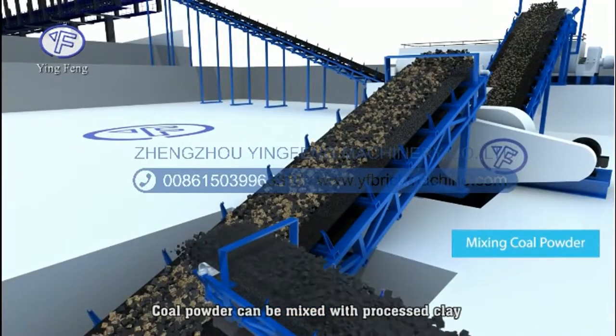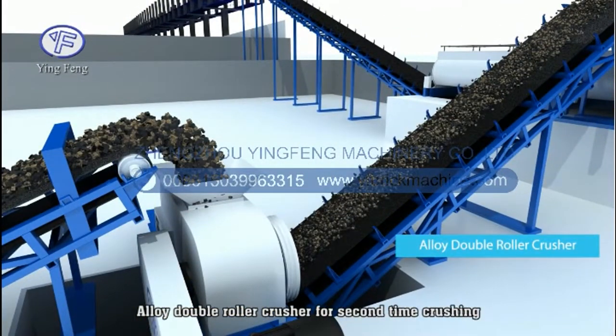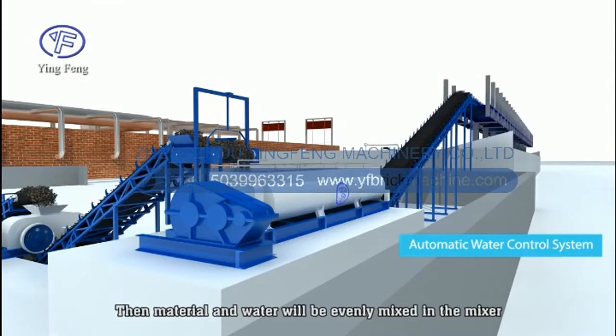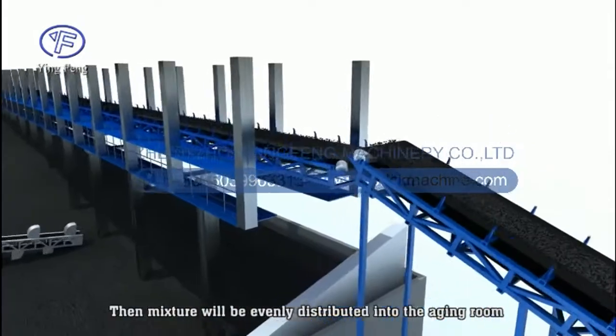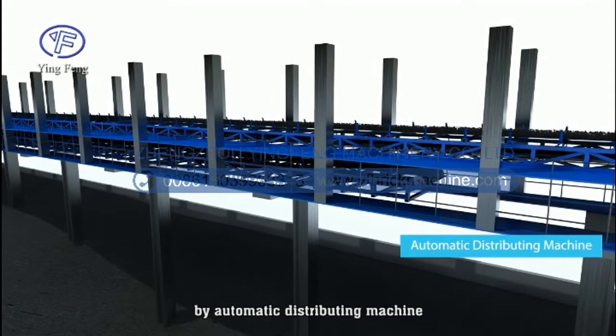Coal powder can be mixed with processed clay if internal firing technology is adopted. An alloy double roller crusher performs a second round of crushing. The material and water are then evenly mixed together in the mixer.